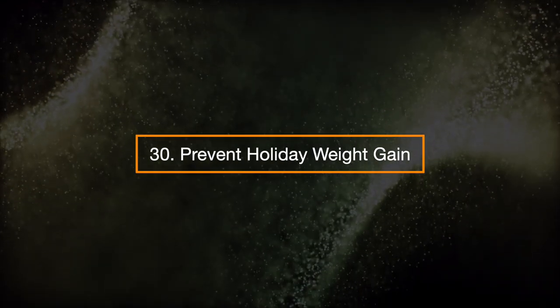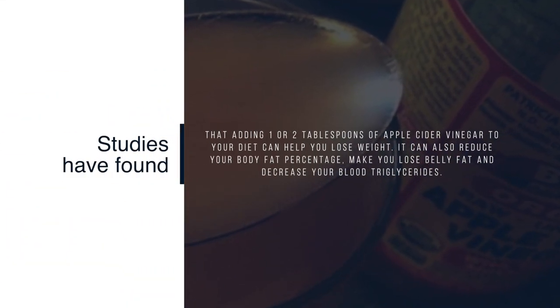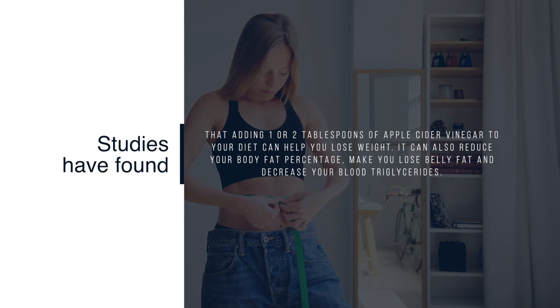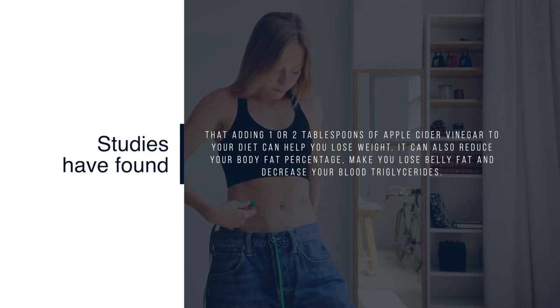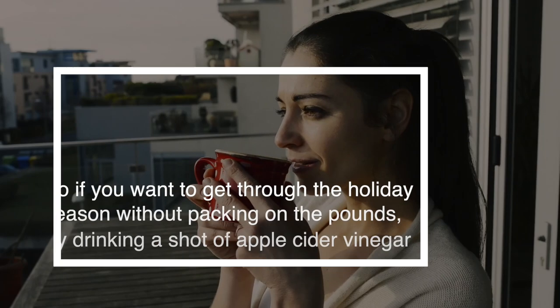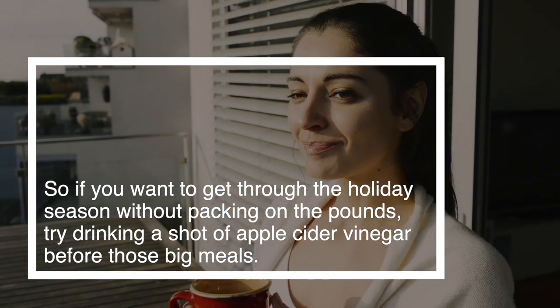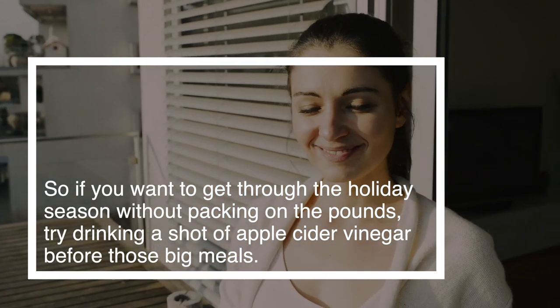30. Prevent holiday weight gain. Studies have found that adding one to two teaspoons of apple cider vinegar to your diet can help you lose weight. It can also reduce your body fat percentage, make you lose belly fat, and decrease your blood triglycerides. So if you want to get through the holiday season without packing on the pounds, try drinking a shot of apple cider vinegar before those big meals.